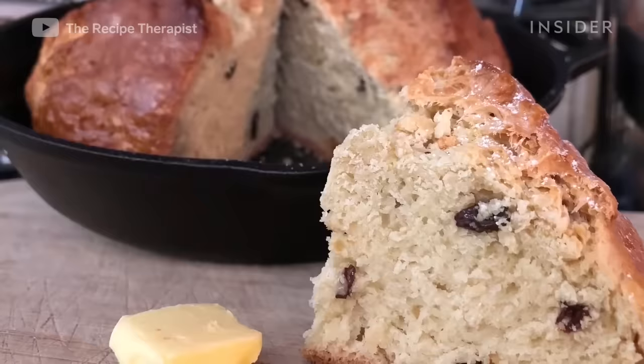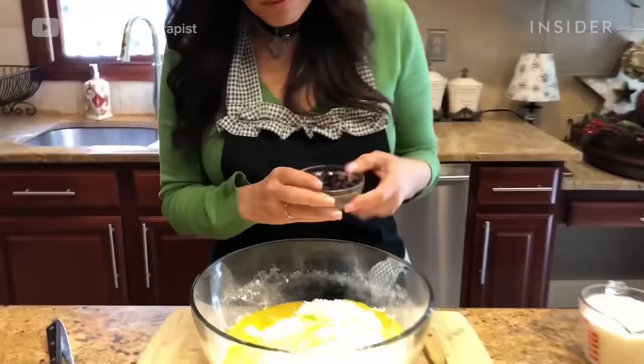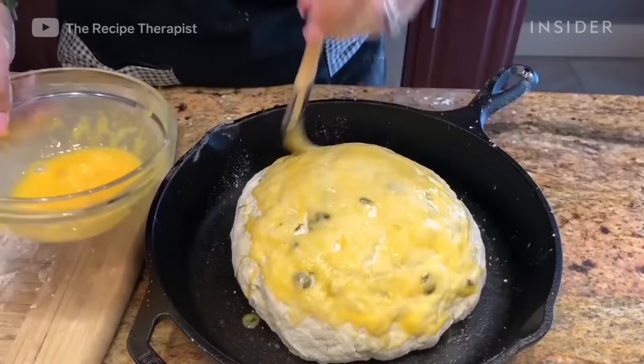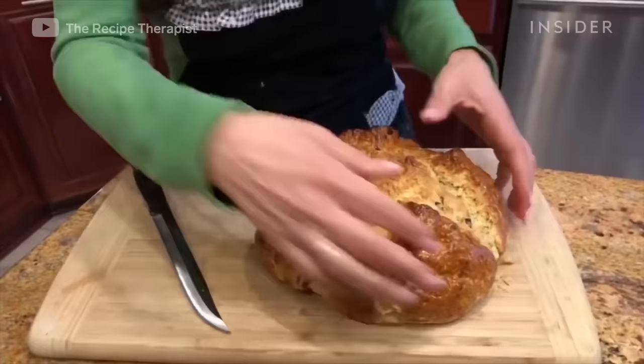Essential ingredients in soda bread are flour, buttermilk, baking soda and powder, and salt. Recent twists add sugar and raisins. The dense bread was actually first created by Native Americans, and later adopted by the Irish in a time of serious financial hardship throughout the country. Soda bread went on to become a culinary staple in Ireland.